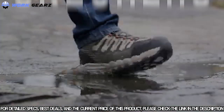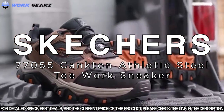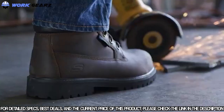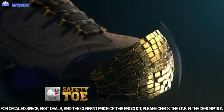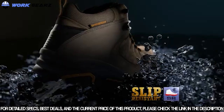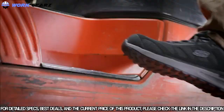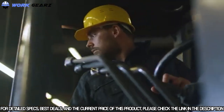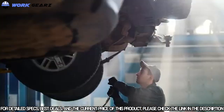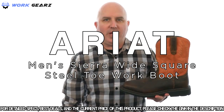You demand the most out of your work footwear and Skechers always delivers — with more durability, more safety features, and more comfort. Skechers packs in the essentials like safety toe protection, electrical hazard protection, waterproof oil and slip resistant rubber outsoles, and Skechers air-cooled memory foam for all-day comfort. Heavy duty work boots built to withstand whatever you put them through. This is the Sierra Wide Square Toe from Ariat.